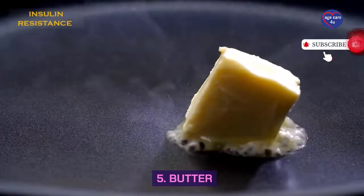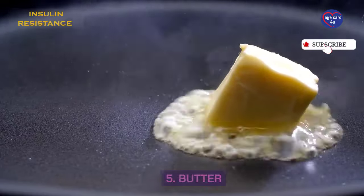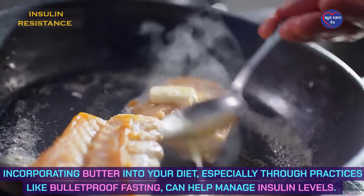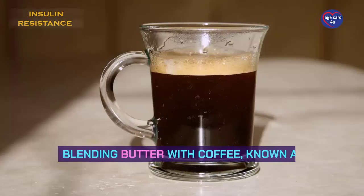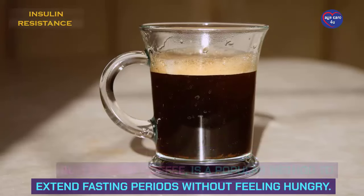Number 5: Butter. Incorporating butter into your diet, especially through practices like bulletproof fasting, can help manage insulin levels. Blending butter with coffee, known as bulletproof coffee, is a popular method to extend fasting periods without feeling hungry.